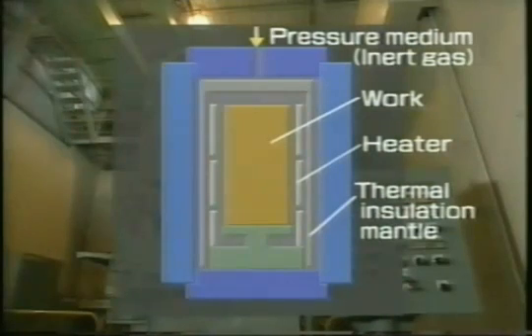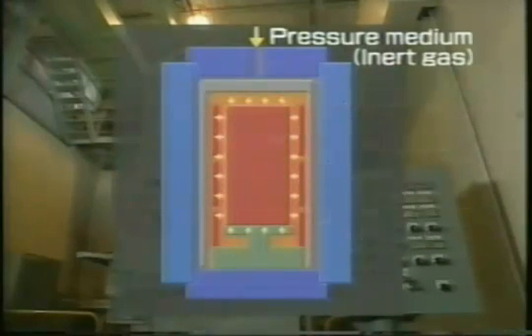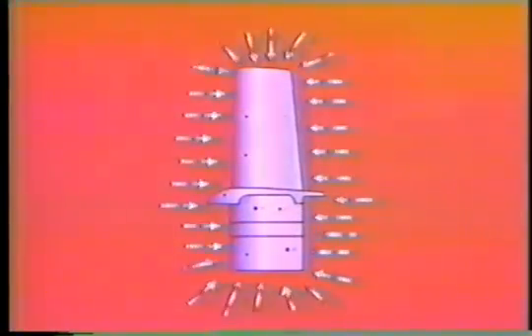Hot isostatic pressing is a forming and densification process using heated gas under very high pressure. Unlike mechanical force, which compresses a workpiece from one or two sides, isostatic pressure is applied uniformly on all sides of an object.